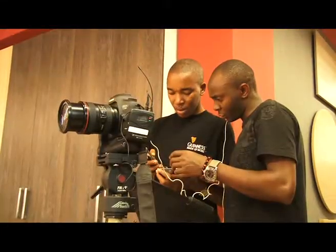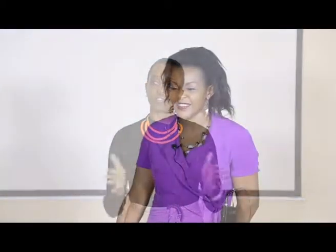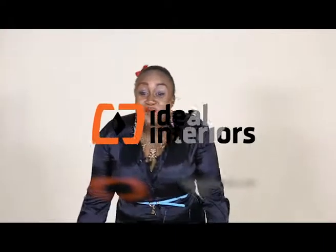We give you a pleasant surprise by showing you what it took to get the next co-presenter for Ideal Interiors Season 2. So don't forget to join us as Ideal Interiors delivers the best of the good life.